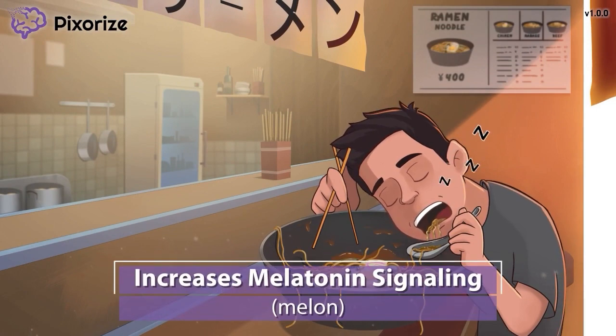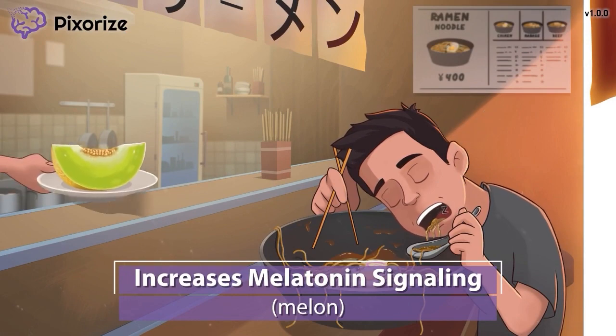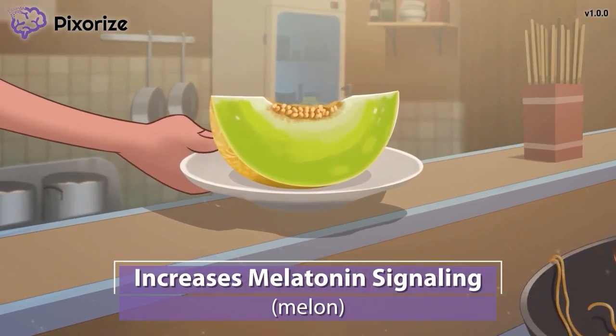After you finish your meal at this ramen restaurant, they help you clear your palate by serving you a nice slice of melon for dessert. Let this melon remind us of melatonin, since melon sounds like melatonin. This melon is here to help you remember that ramelteon activates melatonin receptors. Ramelteon is a synthetic version of melatonin that works by binding to the same receptors in the brain. This should be easy to remember since the 'mel' of melatonin is literally in the name ramelteon. Just remember this melon for melatonin.